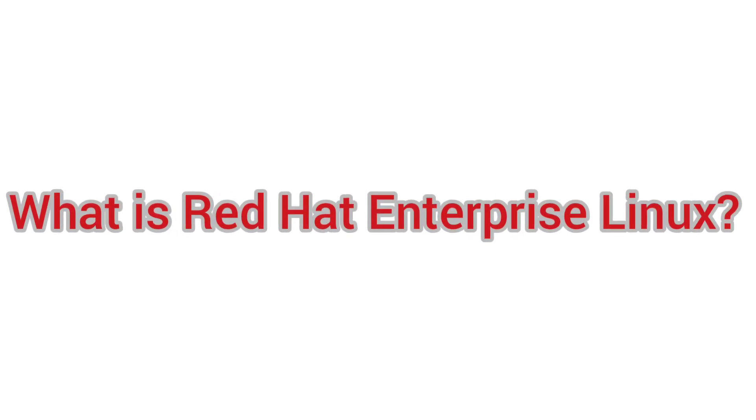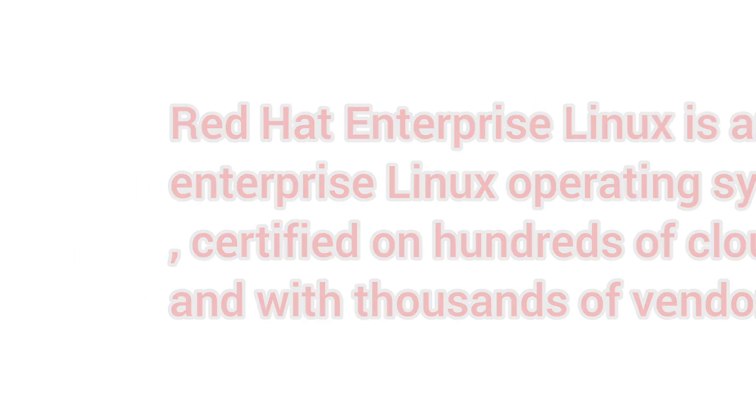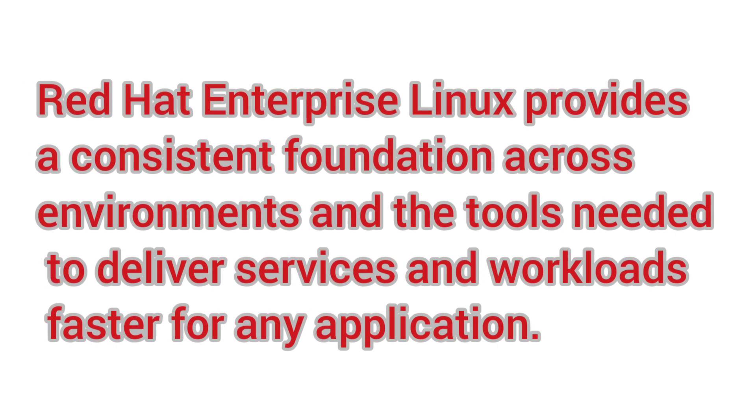What actually is Red Hat Enterprise Linux? Red Hat Enterprise Linux is an enterprise Linux operating system certified on hundreds of clouds and with thousands of vendors. Red Hat Enterprise Linux provides a consistent foundation across environments and the tools needed to deliver services and workloads faster for any application.